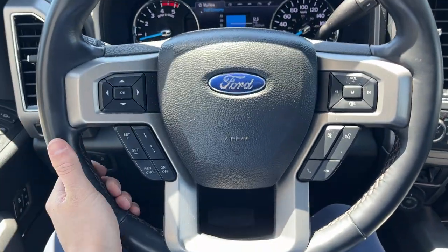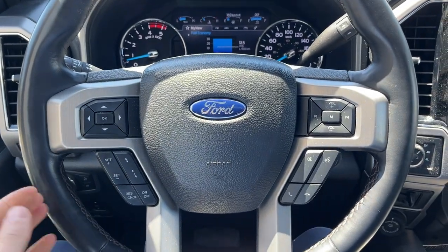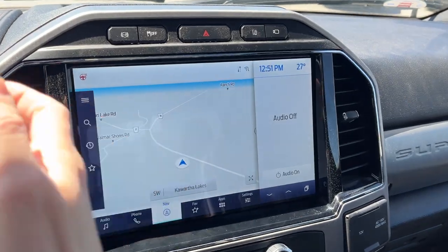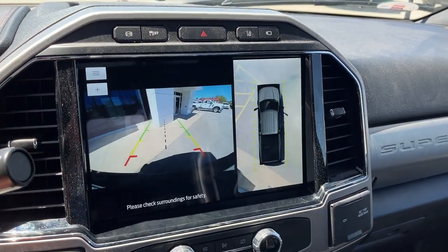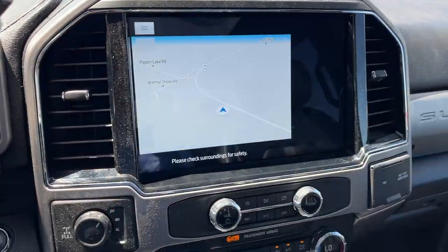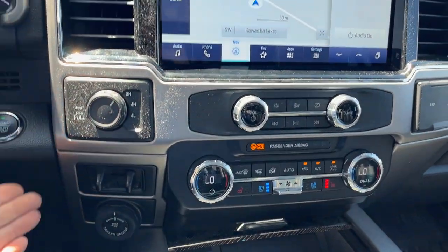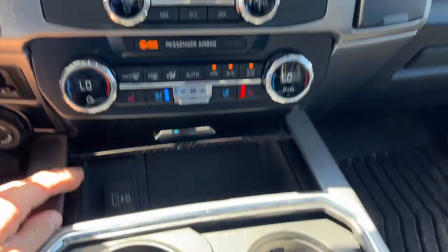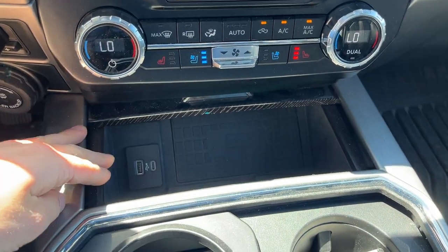Stepping into the vehicle, you do have a customizable digital display right behind the steering wheel. Really comfortable steering wheel — it is heated. You do have adaptive cruise control, you're connected with built-in navigation on your center 12-inch display, 360 camera, rear view camera — just really well equipped. Different 4x4 modes, your locking rear axle, audio controls, climate controls, dual climate of course, and wireless charging for your phone.